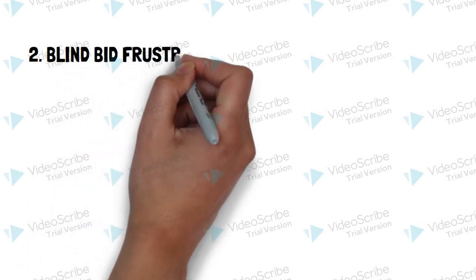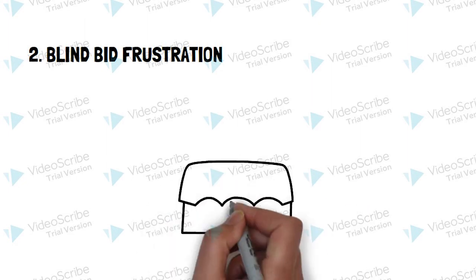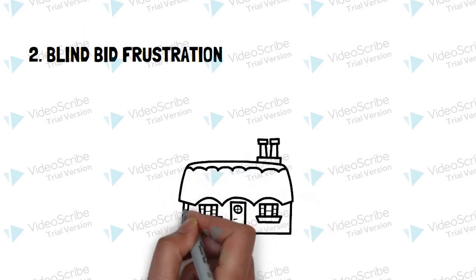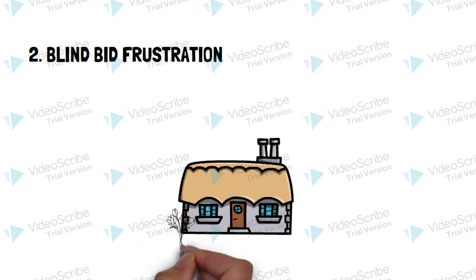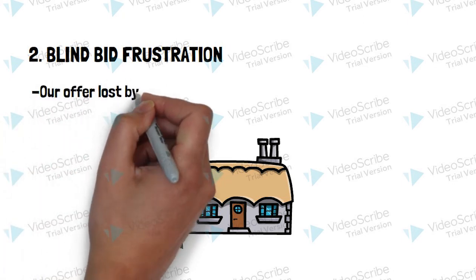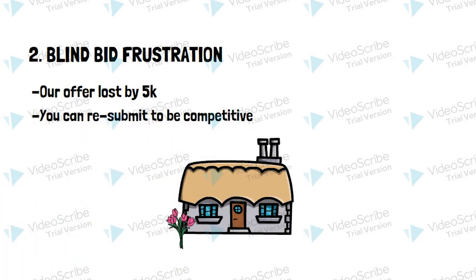Number two: blind bid frustration. We found a dainty house in a nice neighborhood that seemed like it was the one. We placed an aggressive offer. When agents were negotiating they kept saying we were close, but we didn't know how close — it was the worst. All offers are blind, like a silent auction where you can only see how many other offers there are, not what they are. Our bid ended up losing by just five thousand dollars. What we learned: take it more seriously when they say you are close — if you like the house a lot, upping your offer by 5k may be worth it.